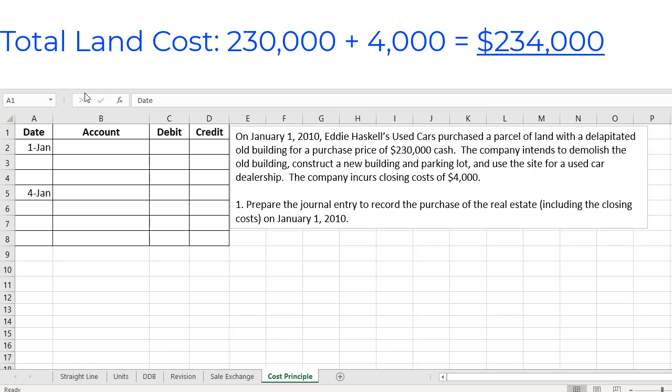So our journal entry ends up looking like a debit to land for $234,000. And of course we're paying cash for that, so we will credit cash also for $234,000.